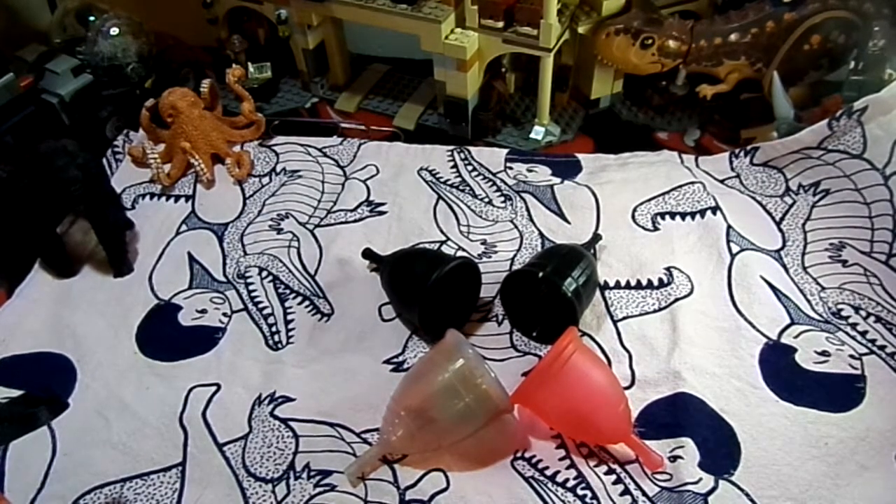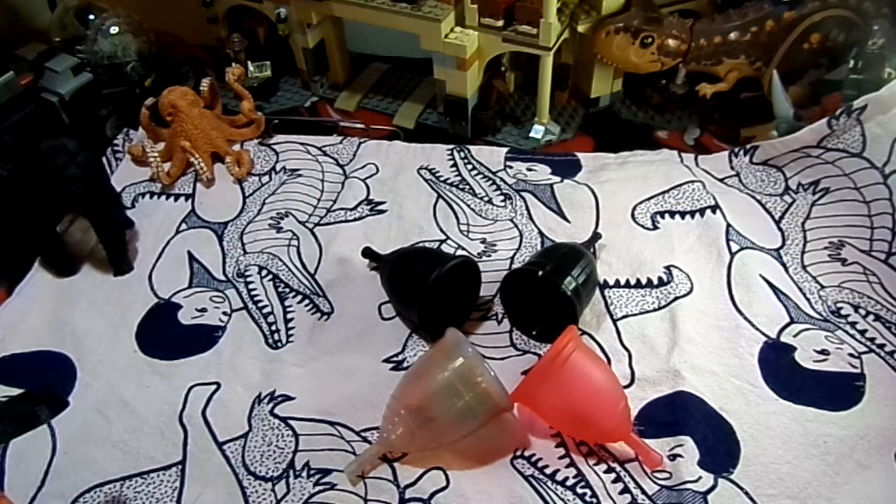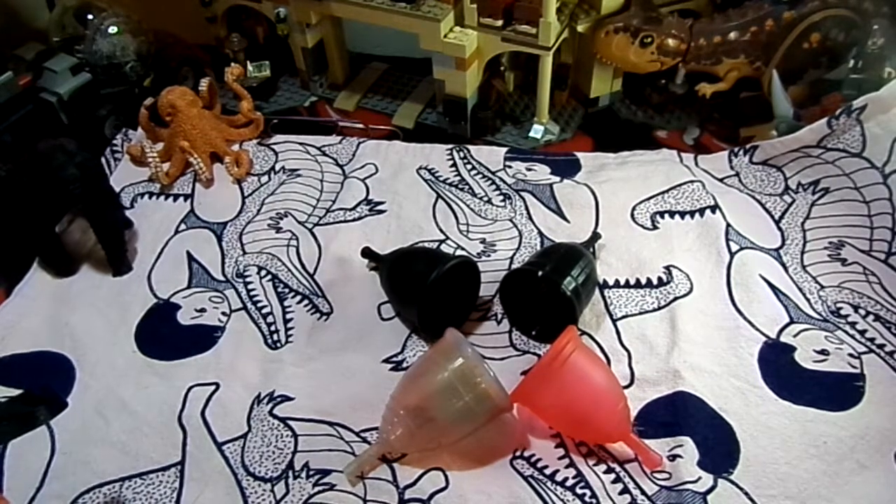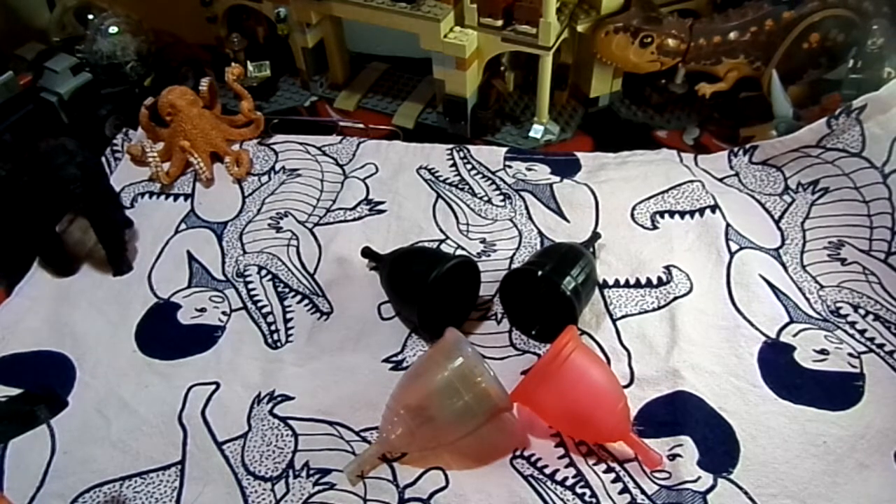Number four is that they are hypoallergenic and don't leave pieces of themselves inside of you to cause any bacterial growth, also unlike tampons.